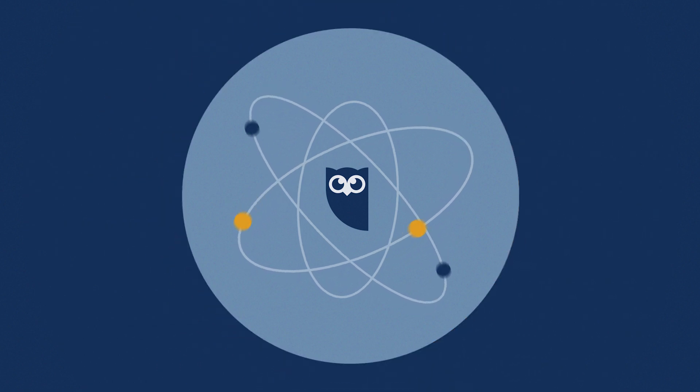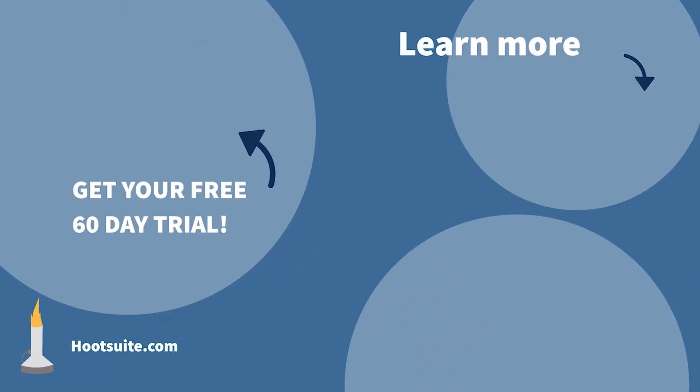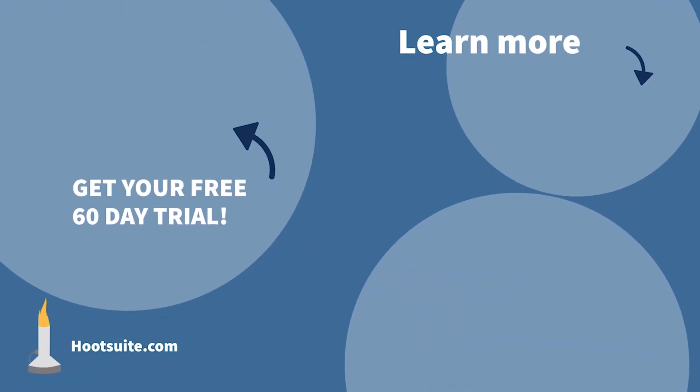That's all we've got. Put your questions in the comments below, smash that thumbs up, and hit the notification bell so you get notified when we upload next. Grab that free 60-day Hootsuite Pro trial from us to you. See you next time, friends!